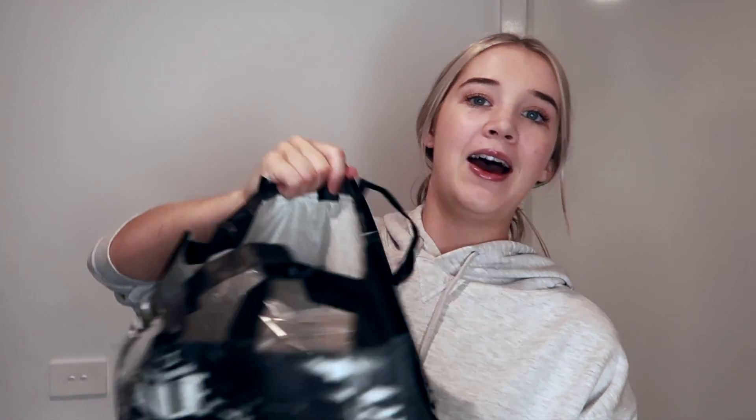I also got this bag which is full of remnants. Obviously because I make scrunchies and other small hair accessories, remnants are perfect for me and they're super cheap as well. So if you're just starting out, remnants are the way to go.